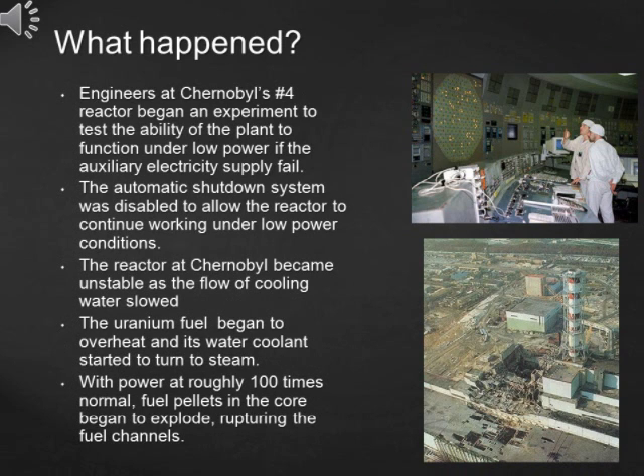Engineers at Chernobyl's No. 4 reactor began an experiment to test the ability of the plant to function under low power if the external electricity supply failed. The automatic shutdown system was disabled to allow the reactor to continue working under low power conditions. Soon after the beginning of the experiment, the flow of cooling water slowed and the reactor became unstable.